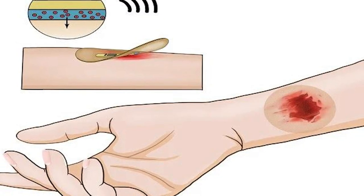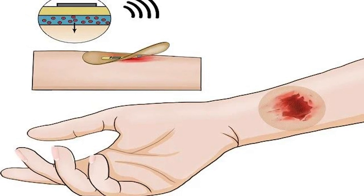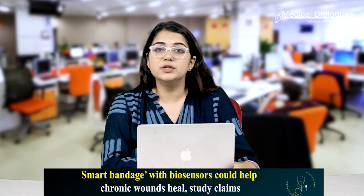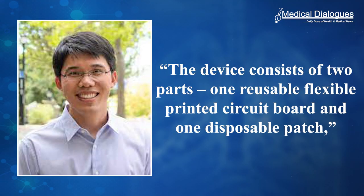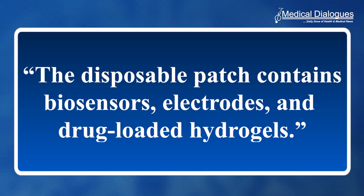Researchers say that they have come up with a device that could help such wounds to heal — a stretchable wireless bioelectronics system that can stick to the skin. Dr. Vingao, a co-author of research from the California Institute of Technology, said the device consists of two parts: one reusable flexible printed circuit board and one disposable patch. The disposable patch contains biosensors, electrodes and drug-loaded hydrogels.